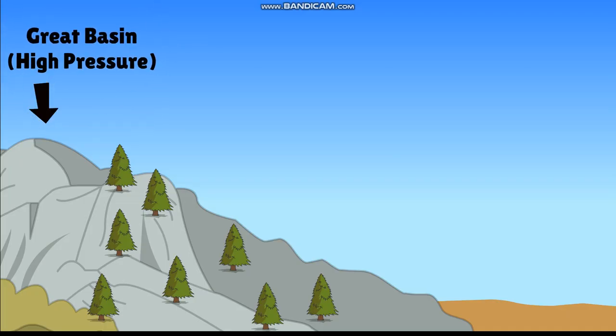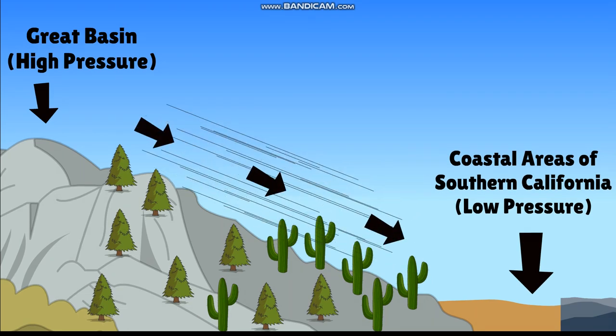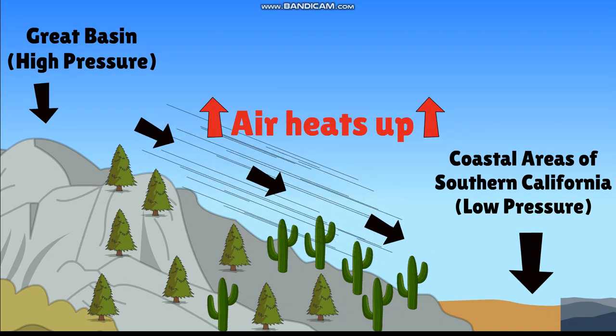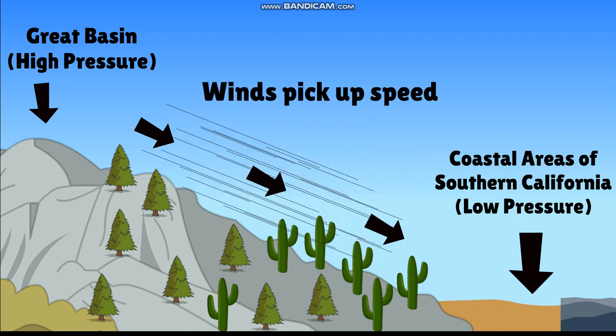The Santa Ana winds begin with a high-pressure system over the Great Basin in the inland western United States. It creates a pressure difference between the deserts and the low pressure of coastal areas of Southern California. As the air travels downhill through the mountains and canyons, it is compressed. This compression causes the air to heat up — a process known as adiabatic heating. The winds get hotter and drier by the time they reach the coastal areas, picking up speed through the canyons and mountains.